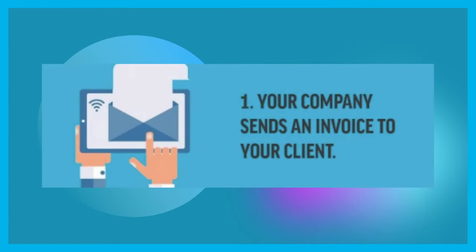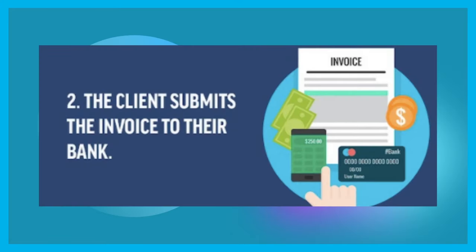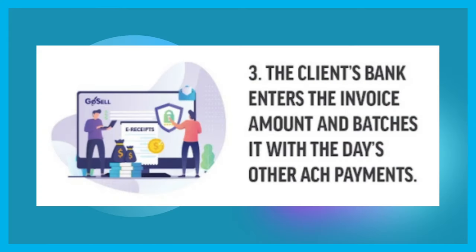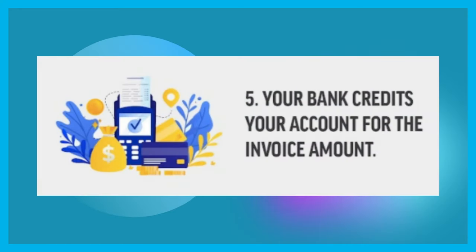Here's a high-level example of what happens when you request an ACH payment. Your company sends an invoice to your client. The client submits the invoice to their bank. The client's bank enters the invoice amount and necessary account information, then batches it with the day's other ACH payments. Your batched invoice payment is sent to your bank, and your bank credits your account for the invoice amount.